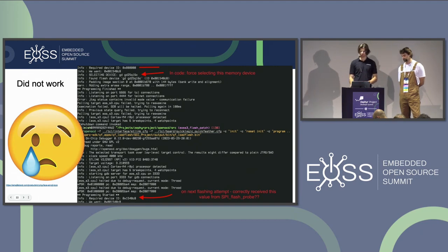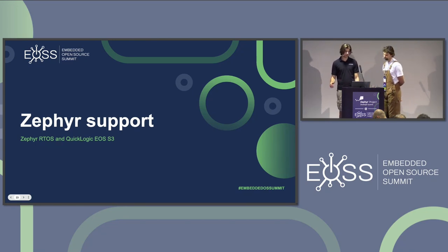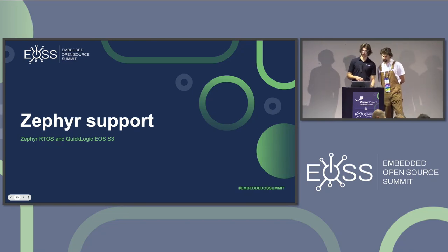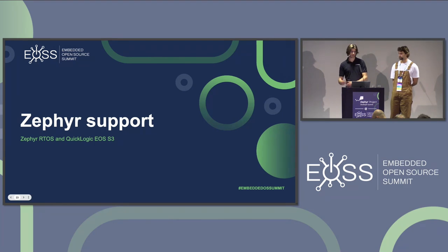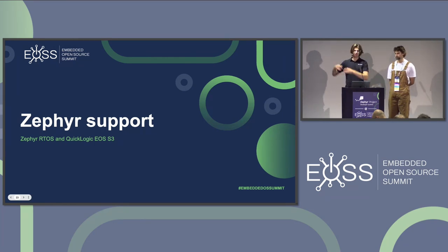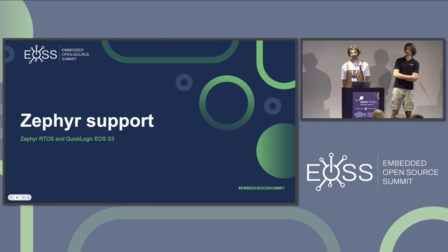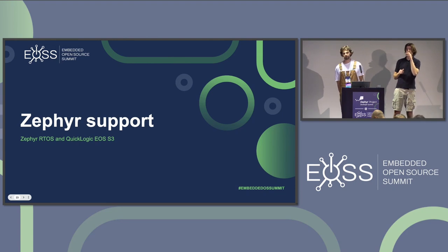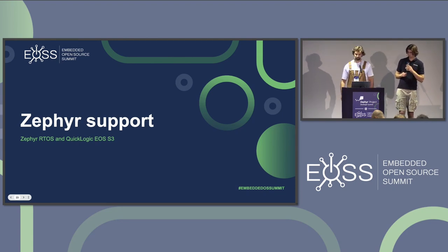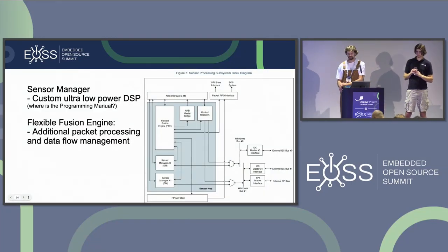So I moved on to using a JLink — flashed it, worked fine, and now both Jakub and I had a working bootloader. About the Zephyr support though: it turned out some peripherals were not really supported. We had clocks, but when we tried connecting a sensor via GPIOs and I²C — yeah, mostly that — we found more issues.